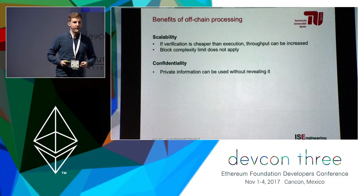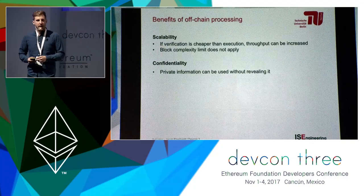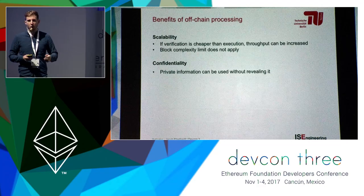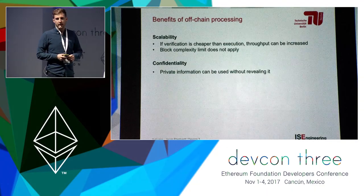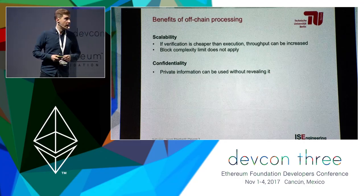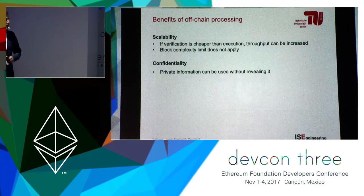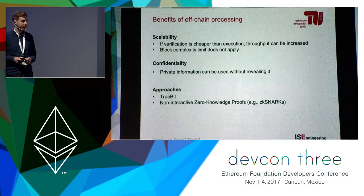So what would be gained through that? One thing would be scalability. If the verification is cheaper than executing the transaction in the first place, and you only have to do the verification on-chain, then you can increase throughput. Also, there's no block gas limit in play here because there's no need to circumvent the halting problem. A second aspect is that private information used on that external node can, if we use the right tools, be kept private and not published to the blockchain network.